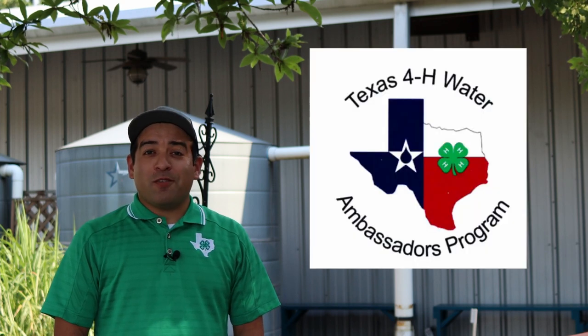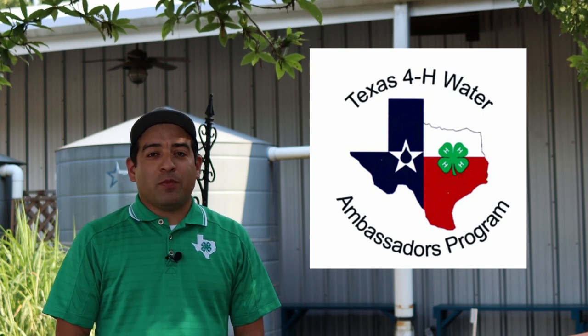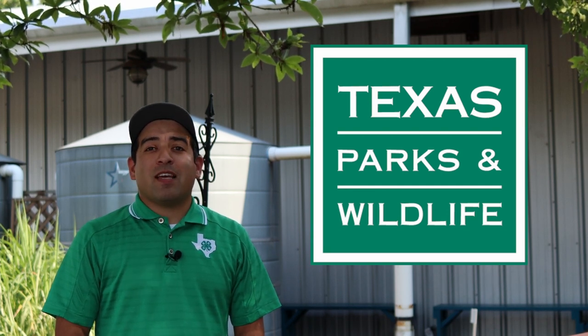Howdy! My name is Justin Saenz, the 4-H and Urban Youth Agent here in Montgomery County. Today's episode of 4-H Aggregation, we are heading to the coast with the Texas 4-H Water Ambassadors to learn about a different type of farming — aquaculture — and how the Texas Parks and Wildlife Department's Sea Center is raising some of Texas' top saltwater gamefish. Later, we'll head to Galveston Island to help restore part of the coastline. So, without further ado, let's get started.